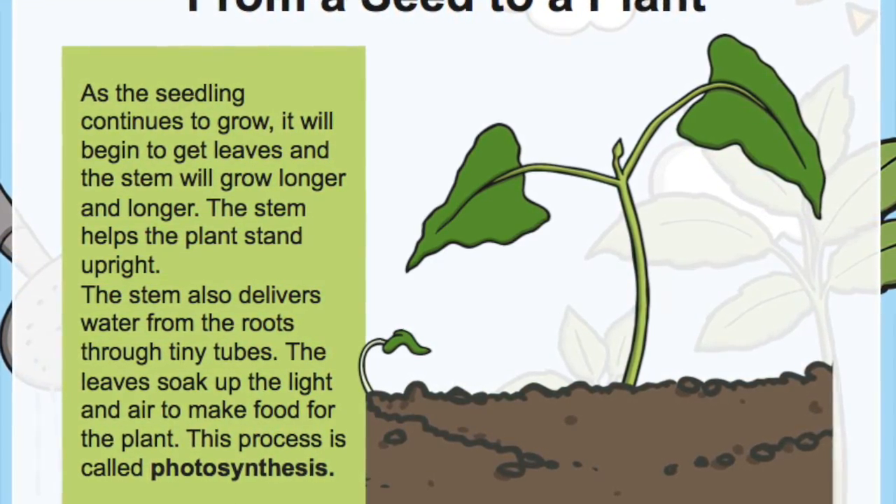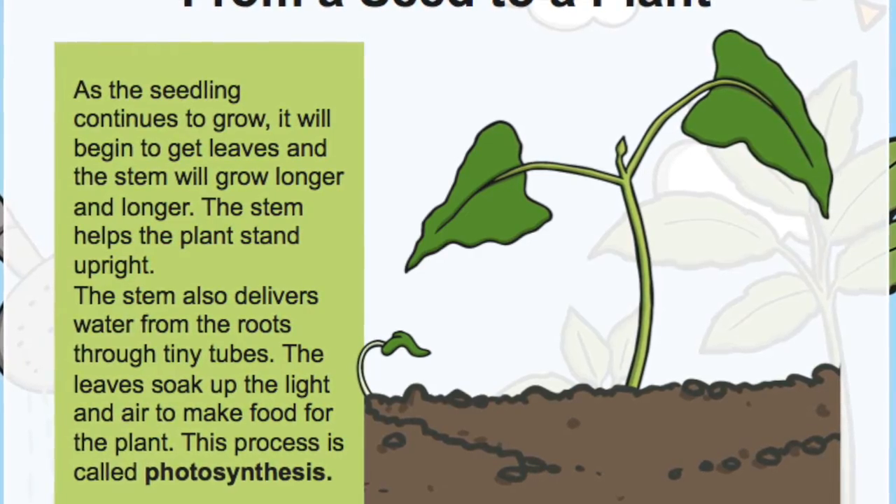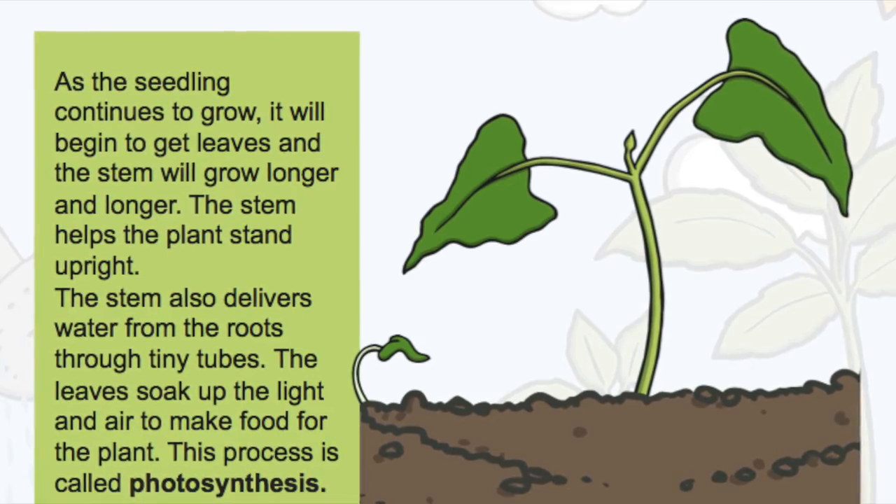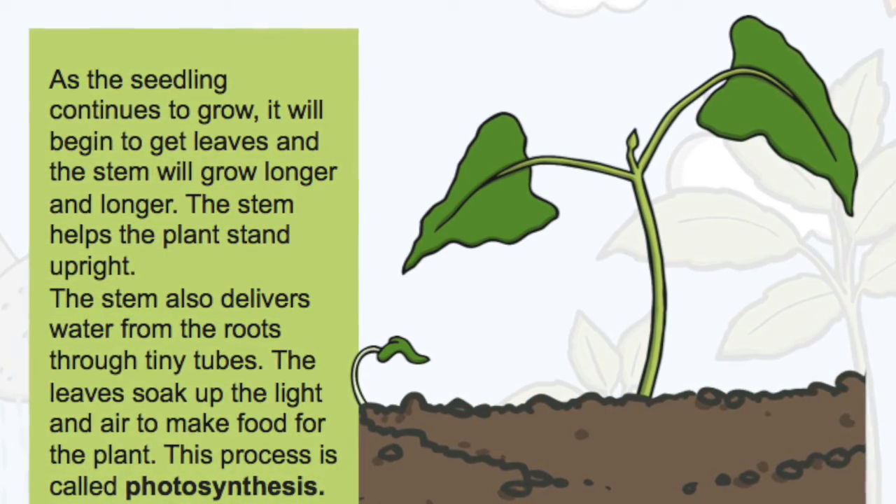The stem also delivers water from the roots through tiny tubes. The leaves soak up the light and air to make food for the plant. This process is called photosynthesis.